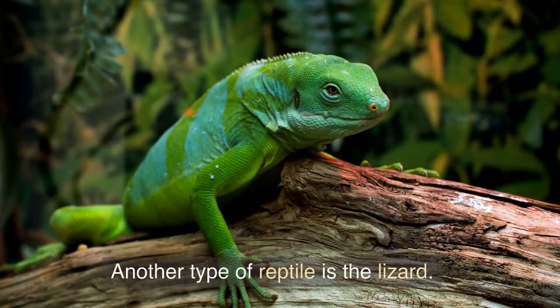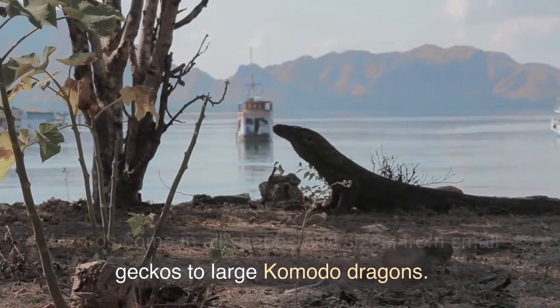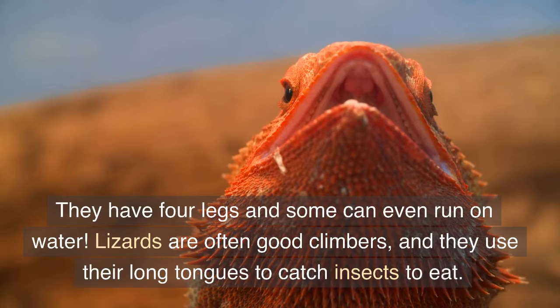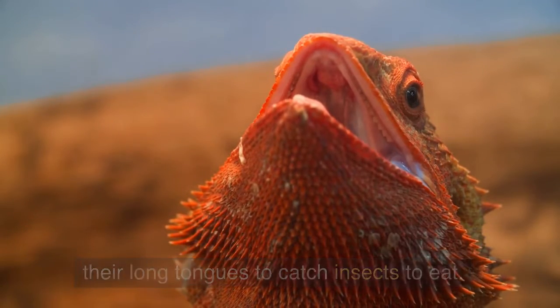Another type of reptile is the lizard. Lizards come in all shapes and sizes, from small geckos to large Komodo dragons. They have four legs and some can even run on water. Lizards are often good climbers, and they use their long tongues to catch insects to eat.